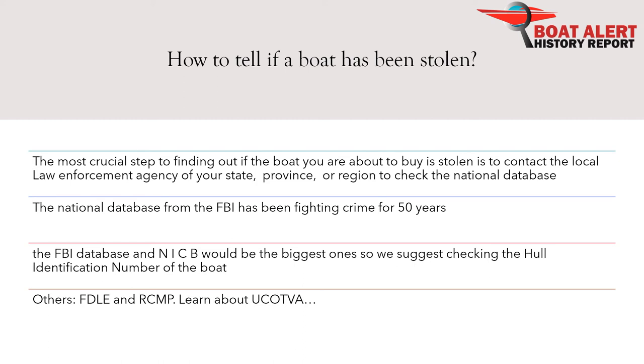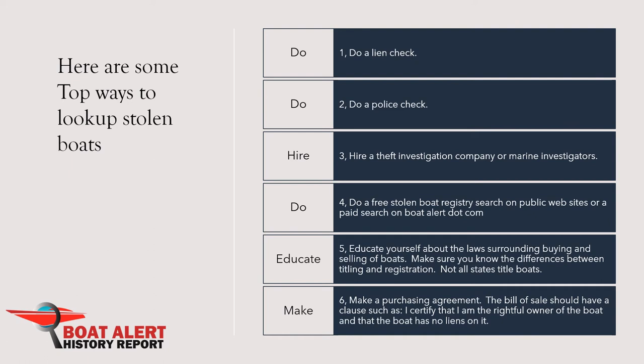Here are some top ways to look up stolen boats: 1. Do a lien check. 2. Do a police check. 3. Hire a theft investigation company or marine investigators. 4. Do a free stolen boat registry search on public websites or a paid search on boatalert.com. 5. Educate yourself about the laws surrounding buying and selling of boats.